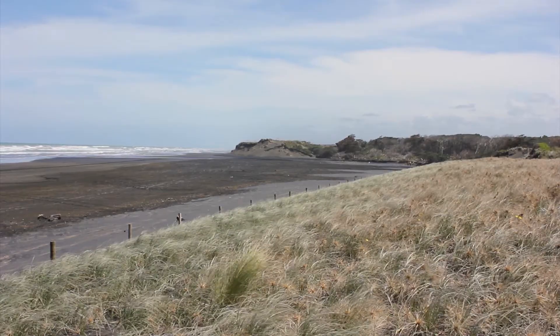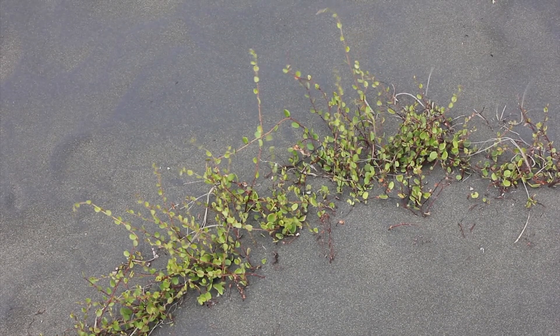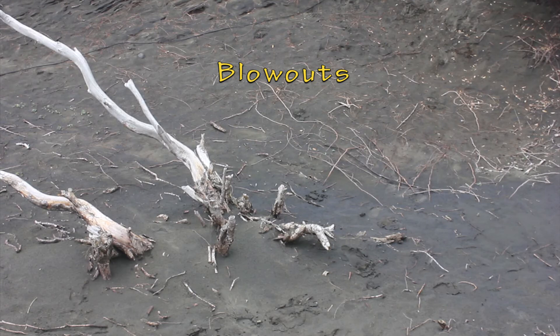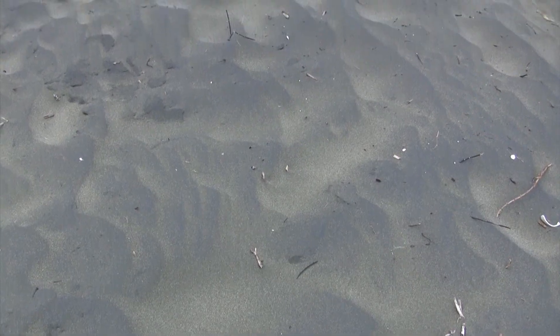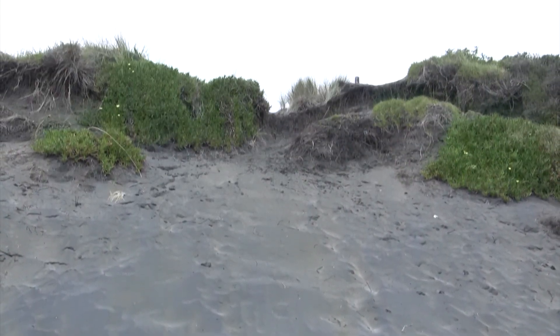Vegetation is essential for stabilizing dunes. The vegetation traps the sand and holds it in place. If the vegetation cover gets removed, wind will remove the sand, leaving a blowout. If natural vegetation cover is removed, dunes can advance inland.